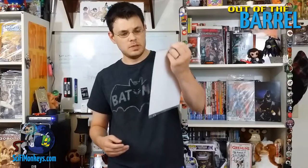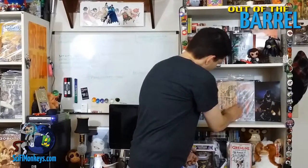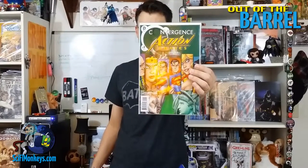We have a Comic Block edition of Image's Mythic by Phil Hester and John. There we go — there's another one. Looks like DC Convergence Action Comics number one. Doesn't look like it's actually an exclusive though — nope, just a version of issue number one: DC Convergence Action Comics.